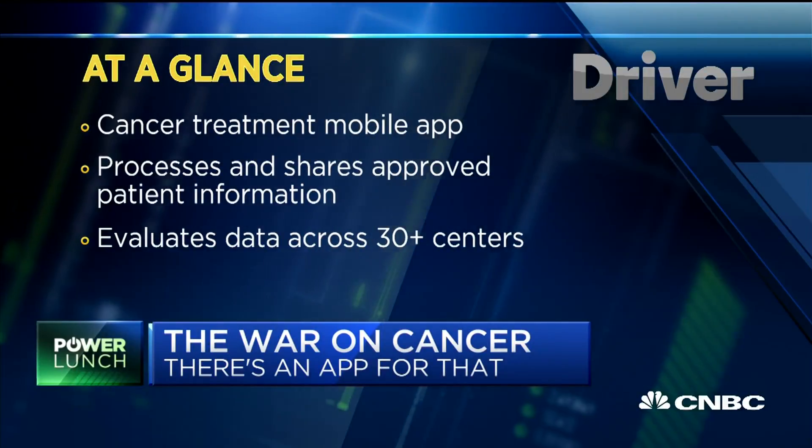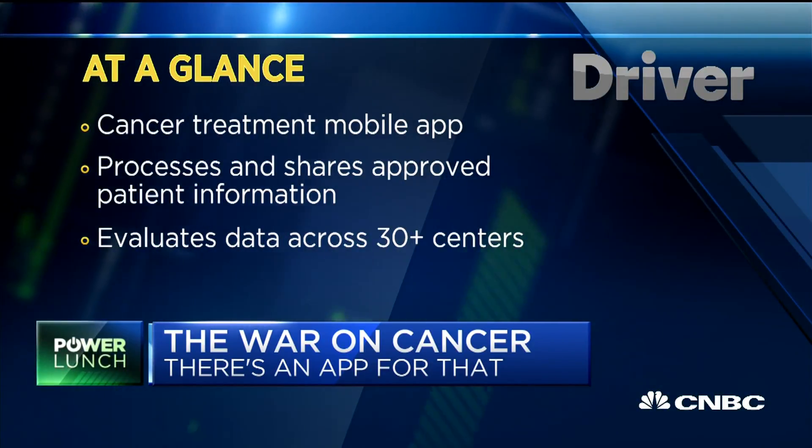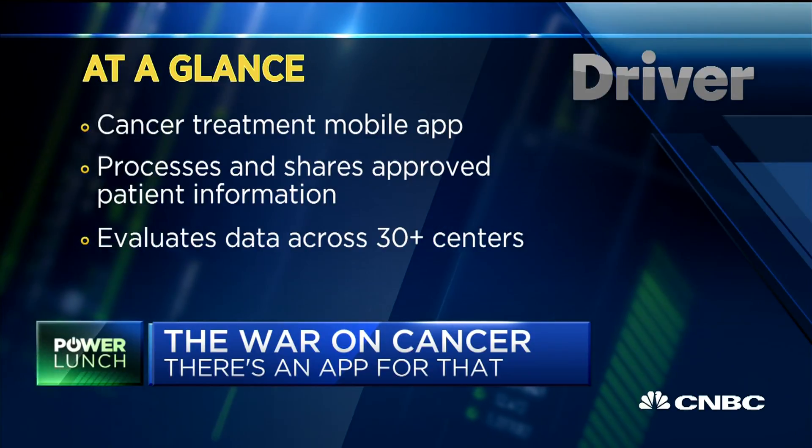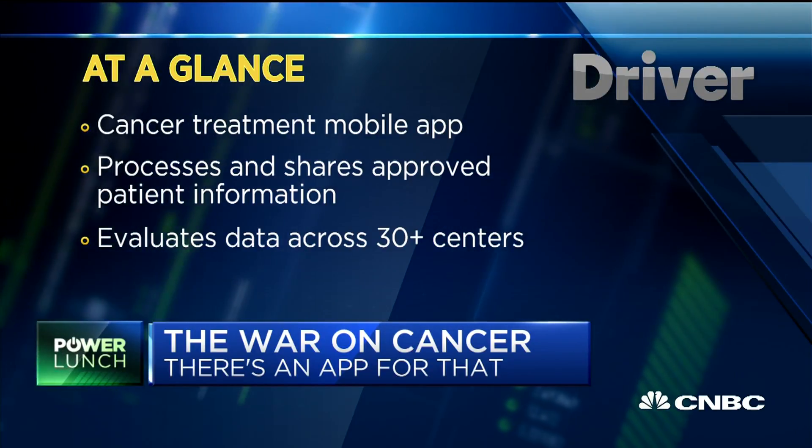They find the best hospital they can get access to, the best doctor in that hospital, and they walk into that appointment. They bring their records, they bring their biopsy, and they get treatment options. They walk out of that appointment and every single patient, all over the United States, all over the world, is asking one thing: did I get the best treatment? Did I get standard of care? Did I get access to the most advanced therapies? And the answer is typically no.